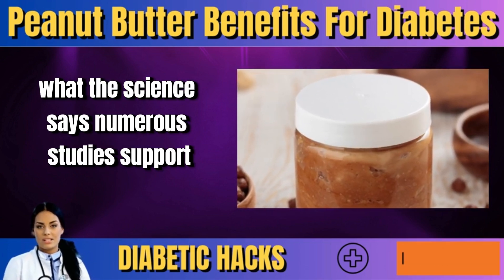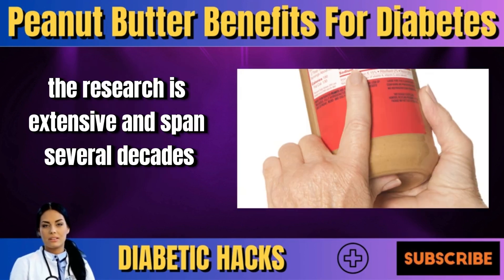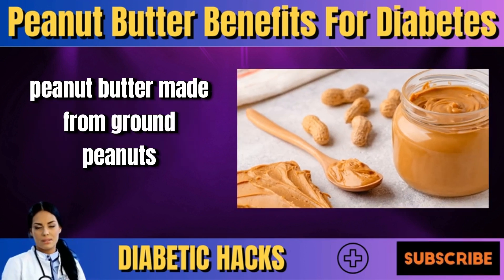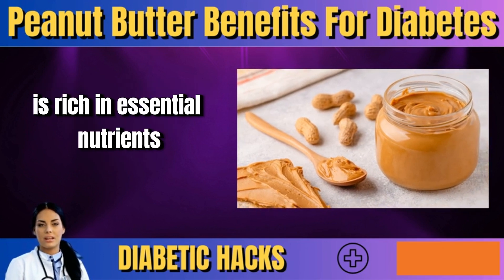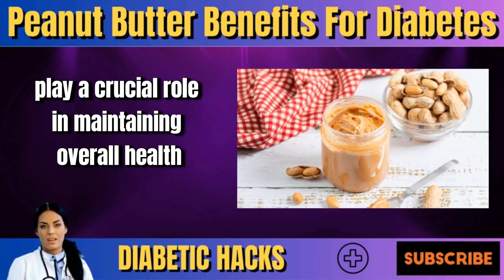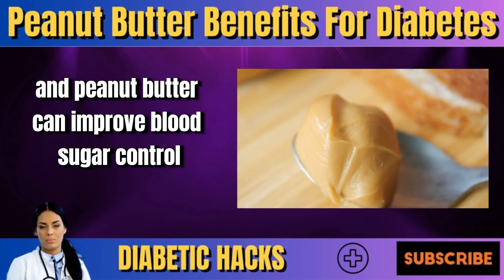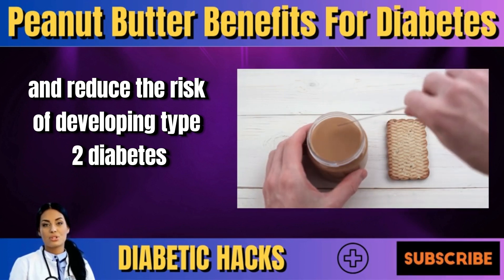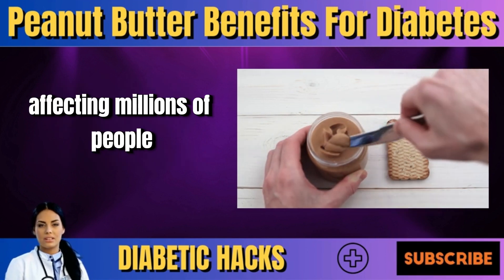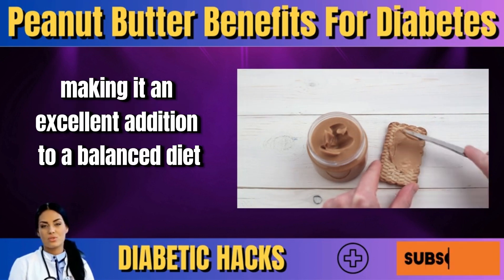Numerous studies support the benefits of peanut butter for diabetes management. The research spans several decades, highlighting the nutritional value and health benefits of this popular spread. Made from ground peanuts, peanut butter is rich in essential nutrients such as protein, healthy fats, vitamins, and minerals. Research has shown that consuming peanuts and peanut butter can improve blood sugar control and reduce the risk of developing type 2 diabetes, which is a growing health concern affecting millions worldwide. The high protein and fiber content in peanut butter helps stabilize blood sugar levels, making it an excellent addition to a balanced diet.